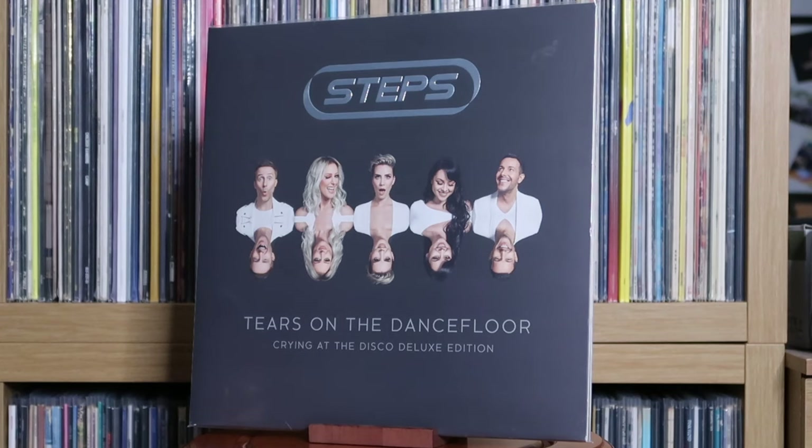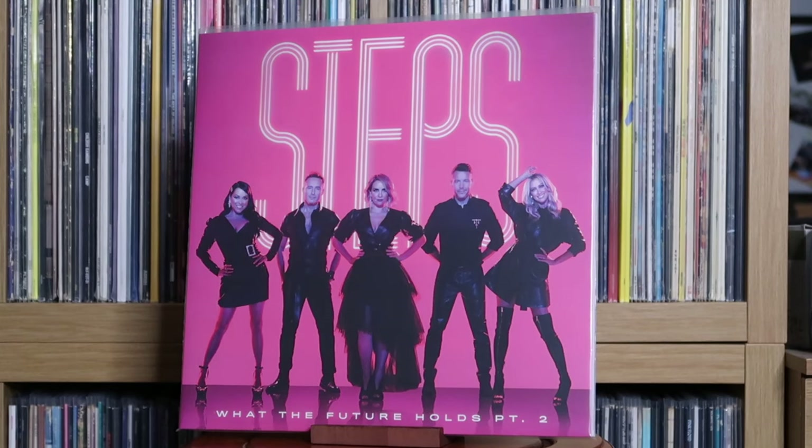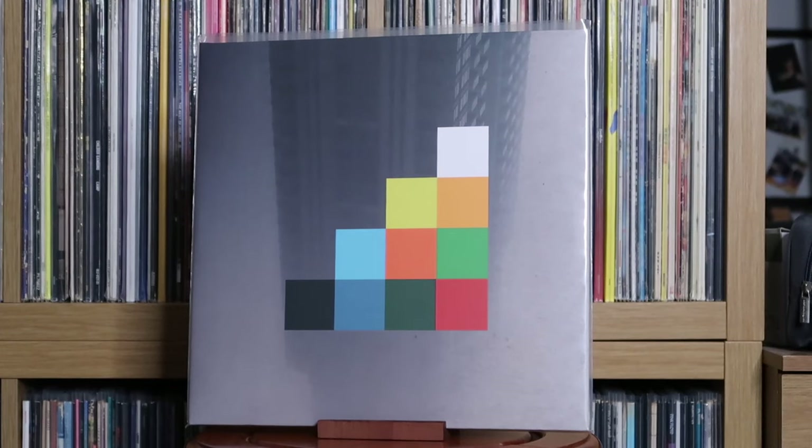Steps: Tears on the Dance Floor; What the Future Holds; What the Future Holds Part 2. Steve Wilson: The Harmony Codex.